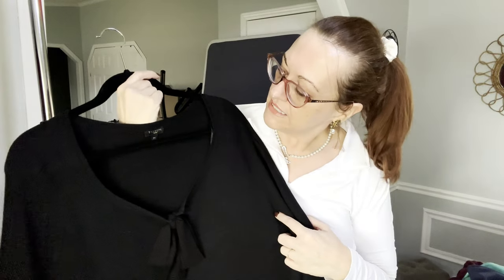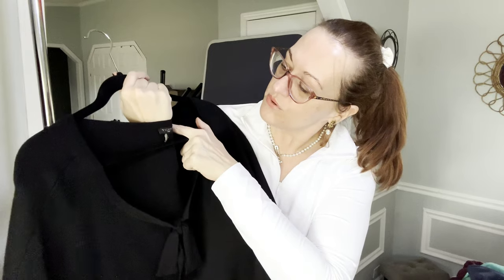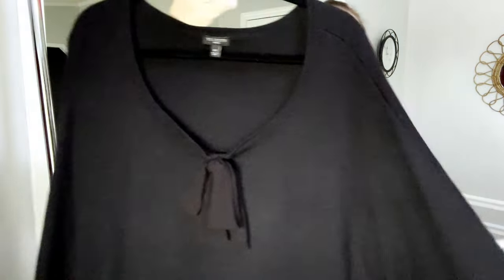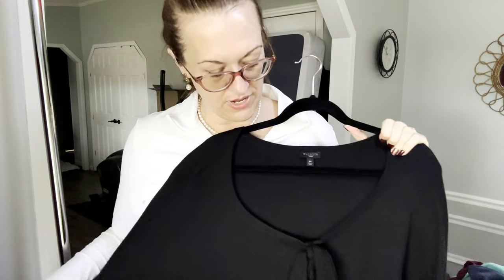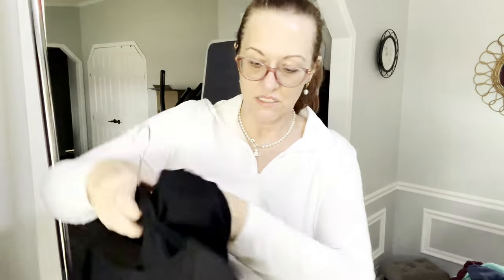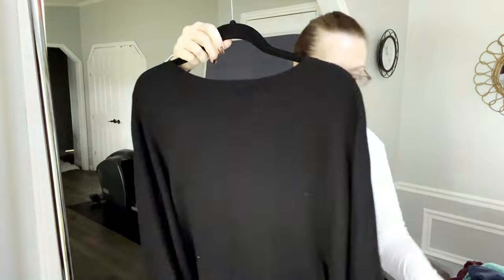We have a Talbots size 3X — it's a black cape pullover with a little bow detail. The fabric is cotton, viscose, and nylon. It's on the longer side — I'd say about 34 to 35 inches in length.